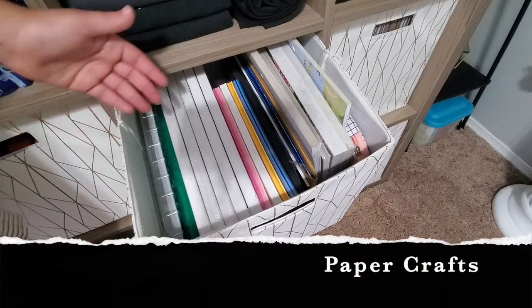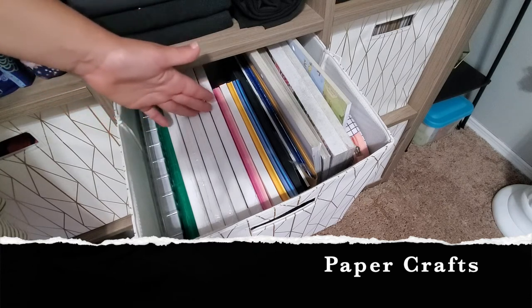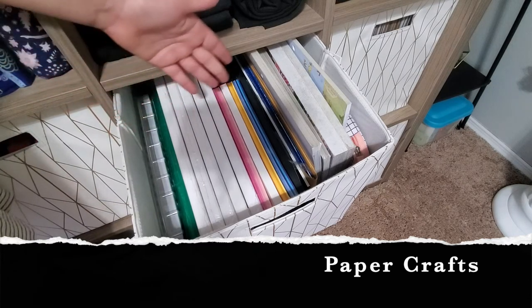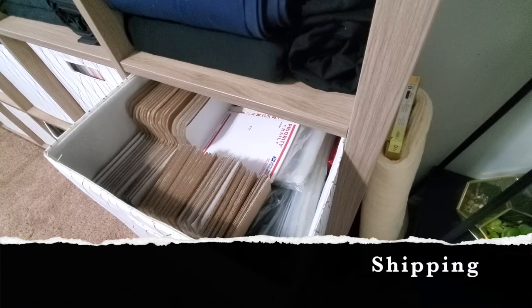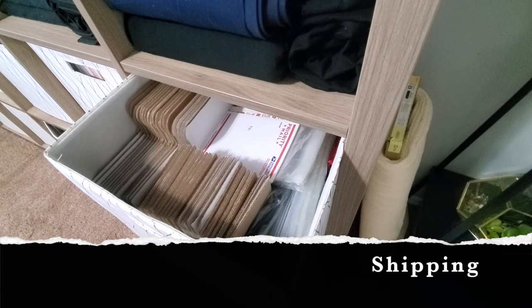This basket has shipping labels, some paperwork, canvas I've been experimenting with, crafting paper, and scrapbook paper. The next basket has the rest of the shipping supplies — boxes that were a little too big to fit on the other side — and all my shipping bags as well, depending on what I'm shipping.